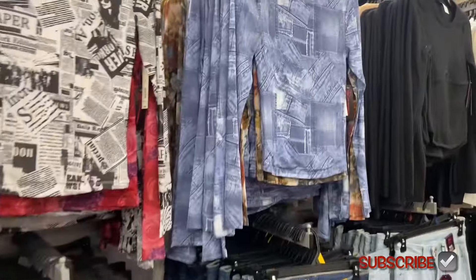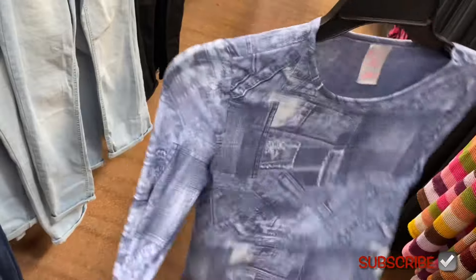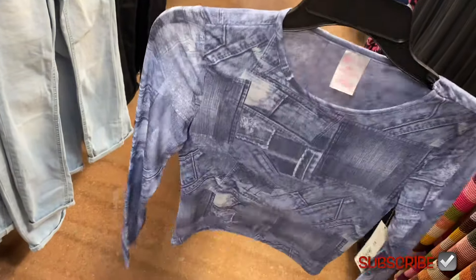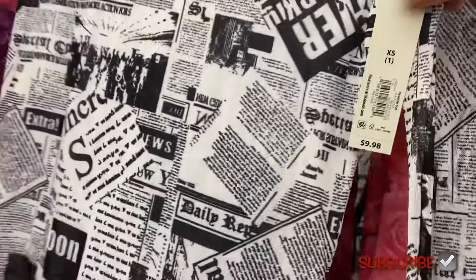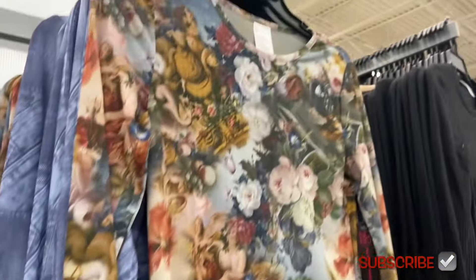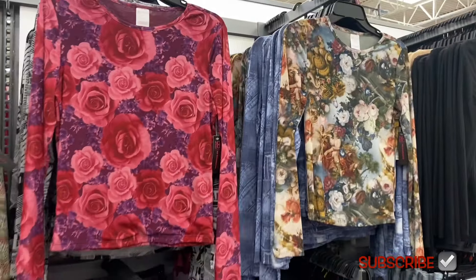They also have this one that reminds me of early 2000s — it has jean patches. It's a mesh top so you can see through it; you'll probably want to wear a tank top underneath. They also have it in a newspaper print and in a style with roses on it. These are extra small to 3XL.